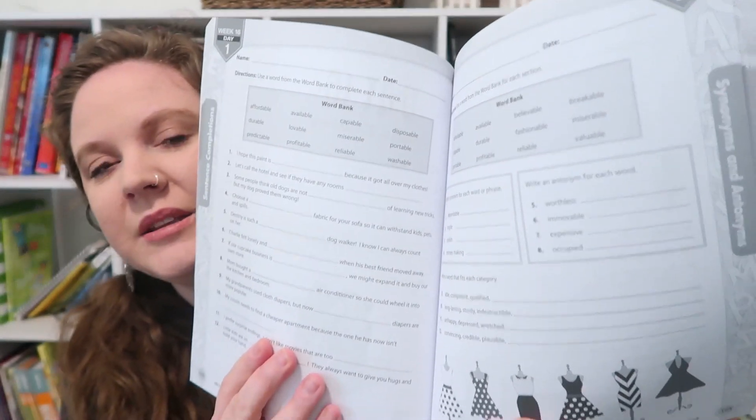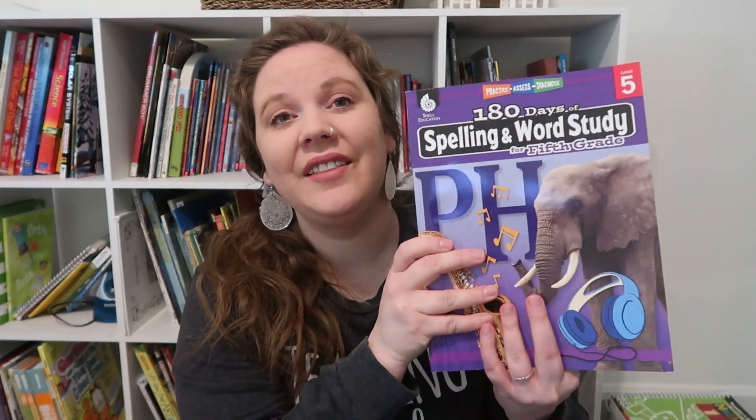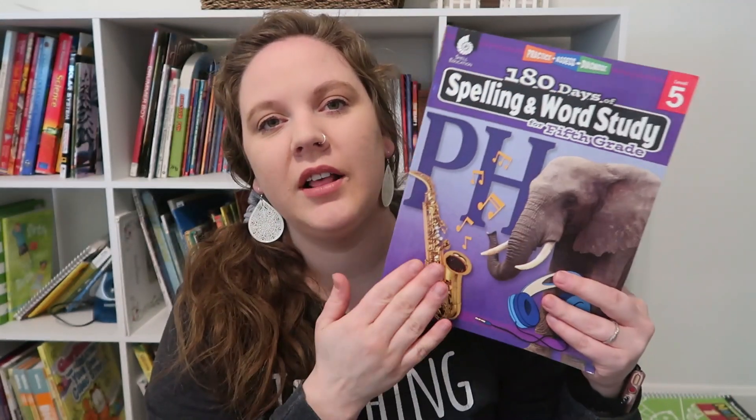The biggest thing for him is that he does not like tests. He's a perfectionist, so he doesn't like learning a word list and having a test at the end of the week. Just incorporating words in an everyday style is going to be really good for him. This workbook also works with things like synonyms, antonyms, and vocabulary — so it's kind of all-in-one for language arts.